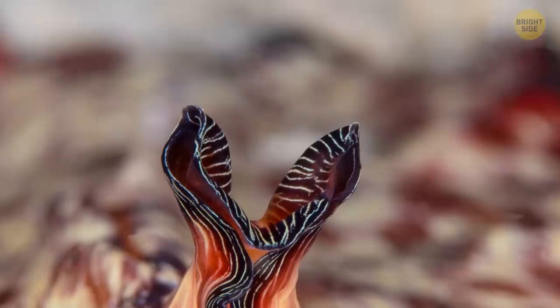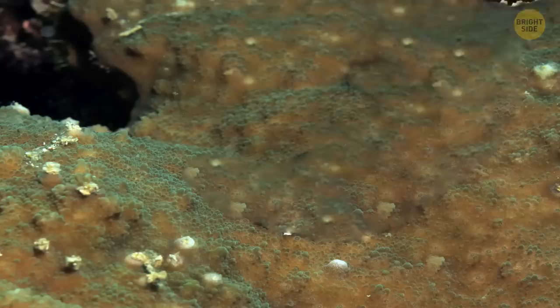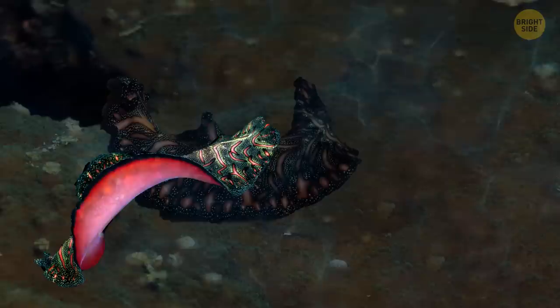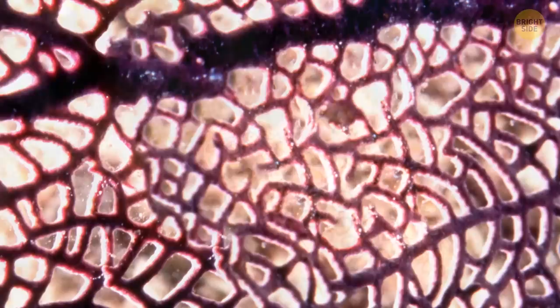The Persian carpet flatworm looks indeed like a carpet, despite being very small by comparison — only 4 inches long. It's able to become both male and female, and rather than mating with other flatworms, it fights them for the right to bear posterity. The flamingo tongue sea snail is loved by tourists for its pretty colors, though what they think is a colorful shell is actually colorful soft tissue hiding a quite dull shell underneath. They eat the softer, toxic parts of corals and store those toxins to protect themselves.